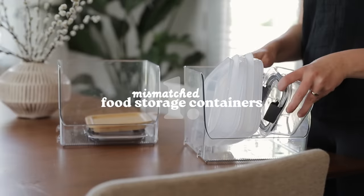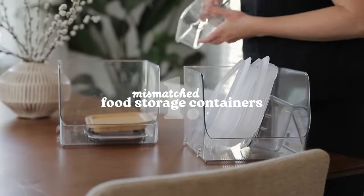So with that in mind I want to get right into this list, so if you haven't already be sure to hit that subscribe button below. Let's get started with the first thing that you can declutter today which is mismatched food storage containers — we're starting off with a big one here.